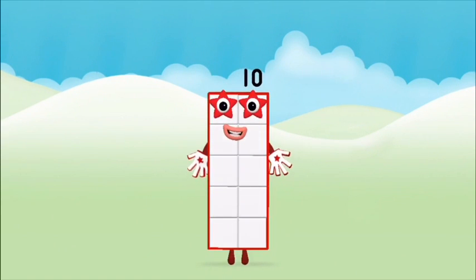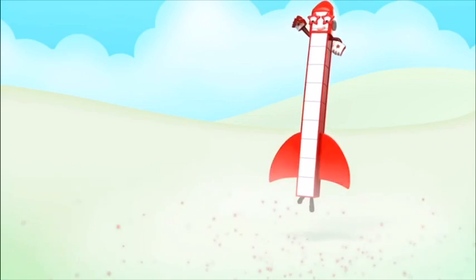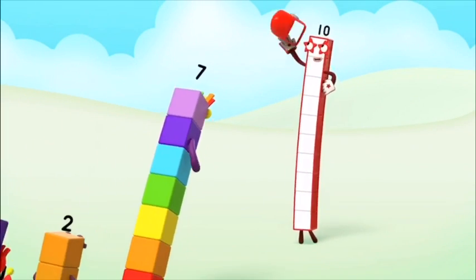You made number block 10! 1, 2, 3, 4, 5, 6, 7, 8, 9, 10!